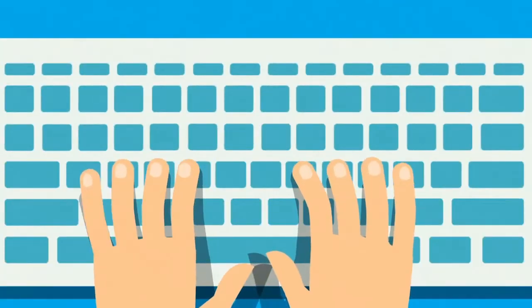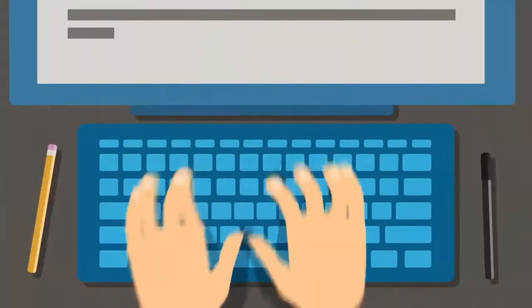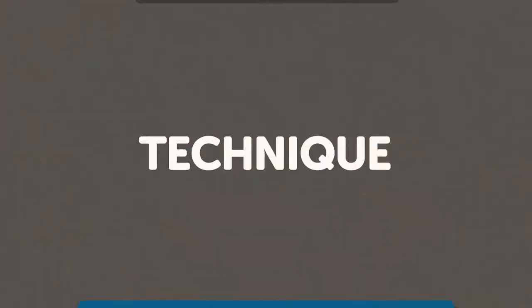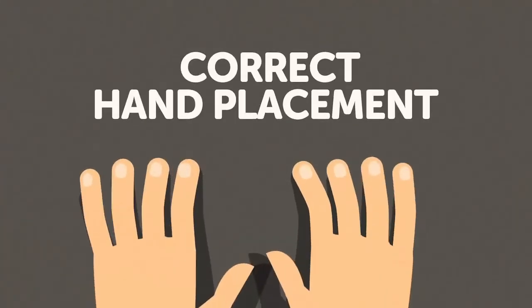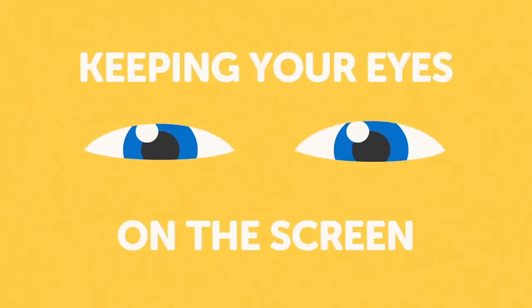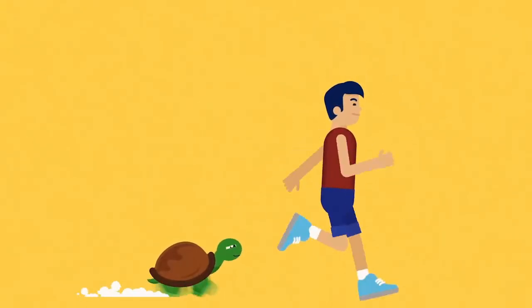Perfect your technique. Strong techniques are the actions that move fingers and hands in the most efficient and effective manner. The more you perfect your technique, the faster and more accurately you will type. Technique can also be improved by practicing good posture, correct hand placement, and keeping your eyes on the screen while typing. Now get after it, speedy!